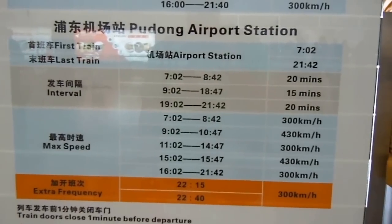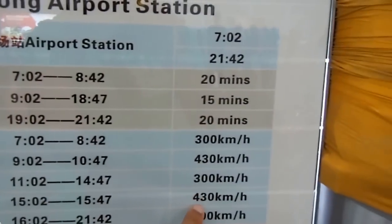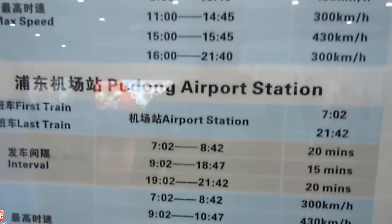Now those are the train times, so we're waiting for that one. This one travels faster — I wonder why that is. That one travels at 430 kilometres an hour. Jeez, that's fast.